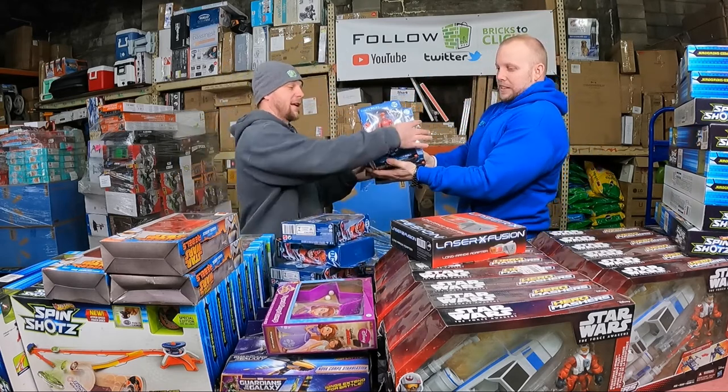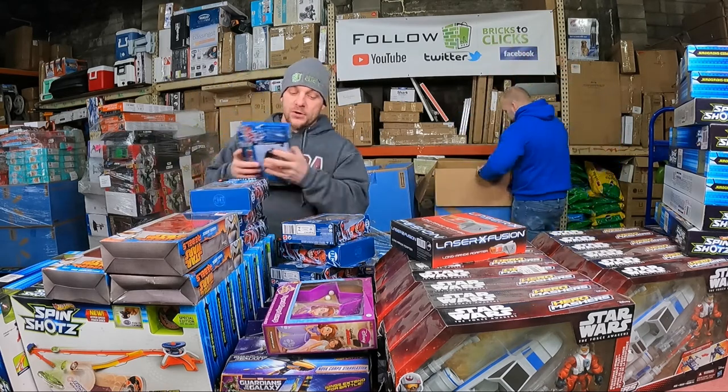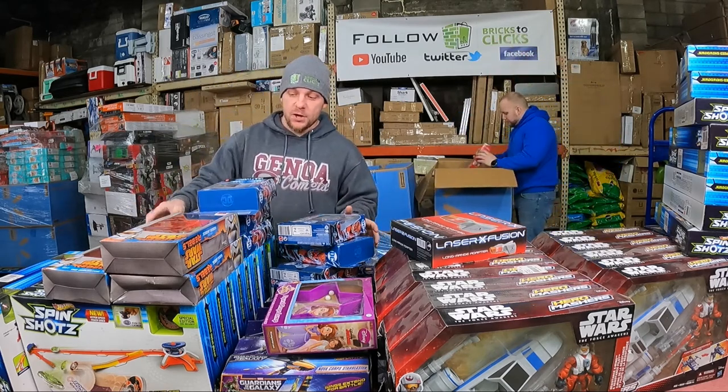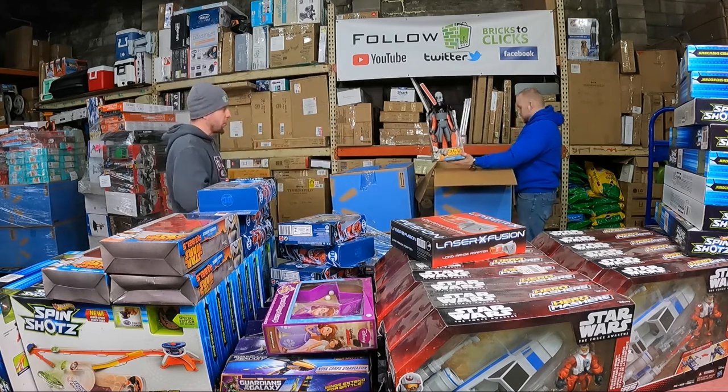Wally West! That's awesome. Another $100 there. We've got $235 right now in Wally West. There you go!